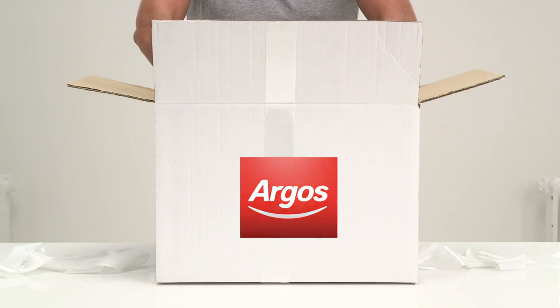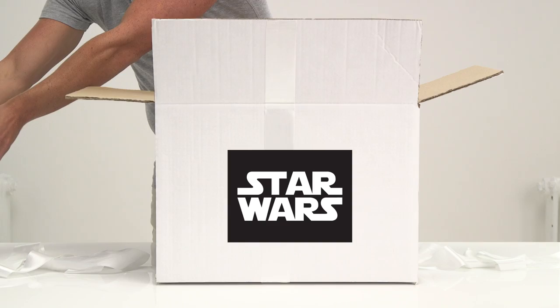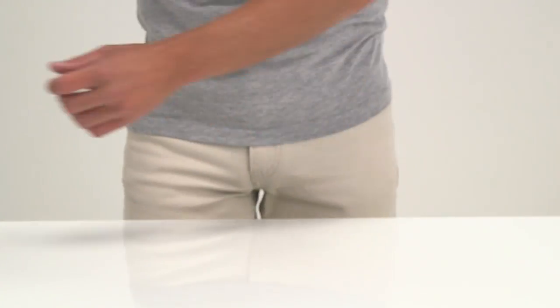Welcome to the Argos Toy Unboxing. We're all really excited to be looking at the brand new range of toys from the Star Wars: The Force Awakens movie.